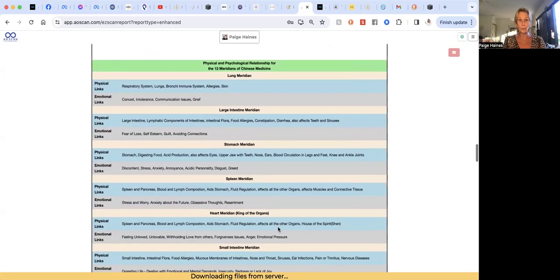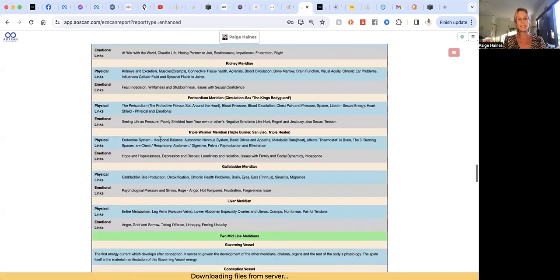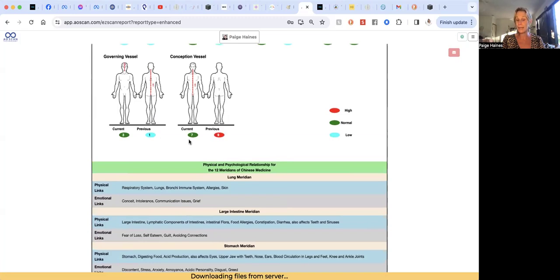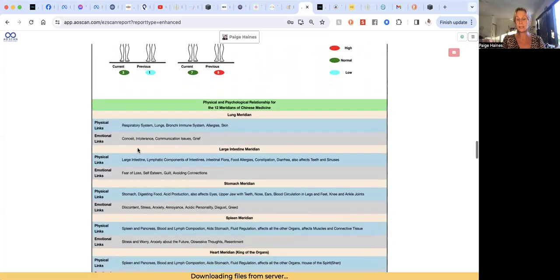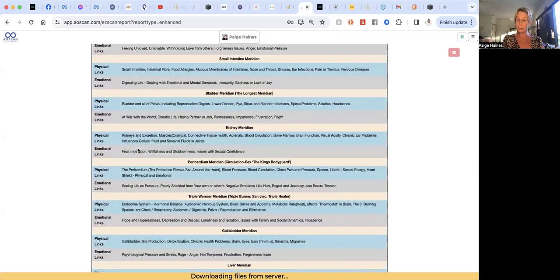If I want to check what the pericardium meridian is about, I can come down here and explore whether it resonates — seeing life as pressure, poorly shielded from your own or others' negative emotions like hurt, regret, and jealousy, also sexual tension. Physically it covers the protective fibrous sac around the heart, blood pressure, blood circulation, chest pain, libido, and emotional heart shielding. If that one stayed out of balance, I might do a little more reading and decide whether it's a physical or emotional issue using muscle testing.